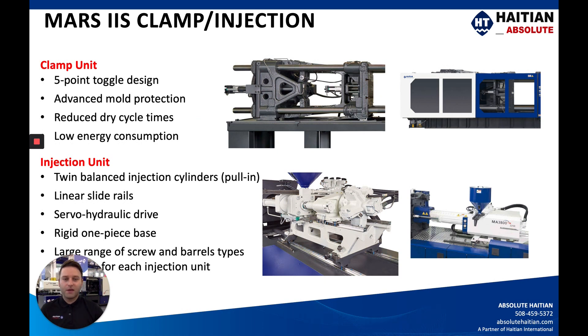Now let's go into the main two parts of this machine: the clamp and the injection unit on the Mars. All Mars machines feature a five-point toggle design — it's a proven technology that's been around for quite some time, with continuous improvements, and it does feature an advanced mold protection system. This is controlled by the servo-motor gear pump system, so you do have lower energy consumption.